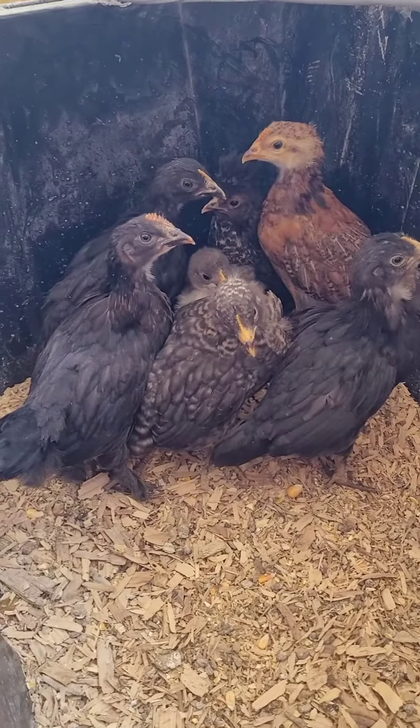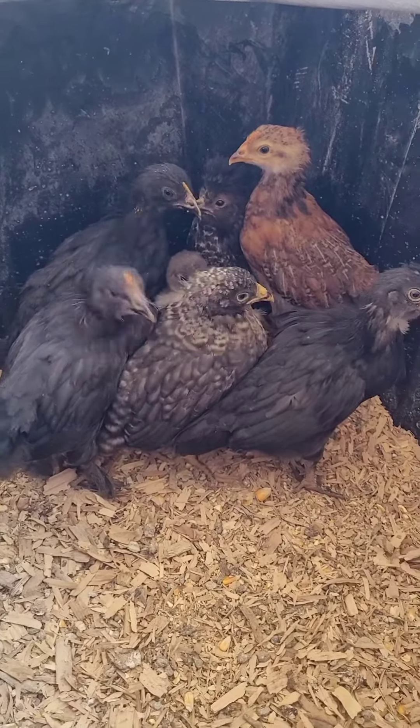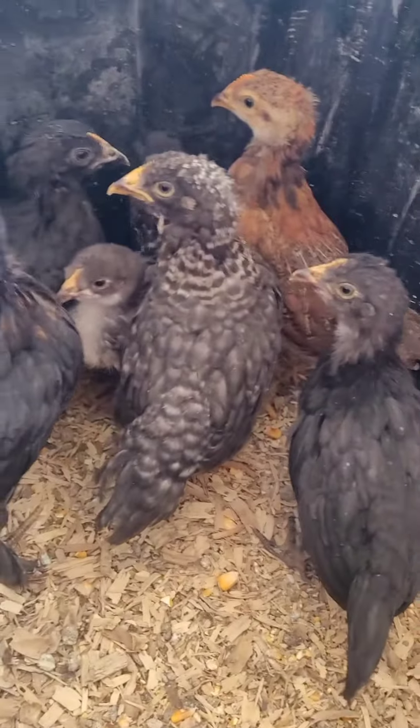Hey guys, this is Crystal with Rockin' JC's Goat Farm. I had shown you the incubator with the babies in it when they were not quite hatched — I had two rows of the Easter Eggers and the Rhode Island Reds. I meant to give you an update when they hatched but it happened so fast and I totally forgot. I ended up with two of mine that hatched and seven of the Easter Eggers that hatched, and they are doing phenomenal.